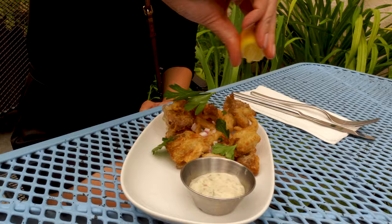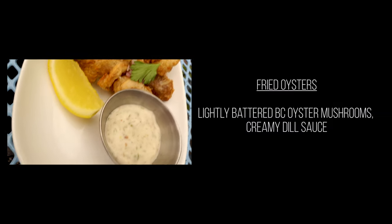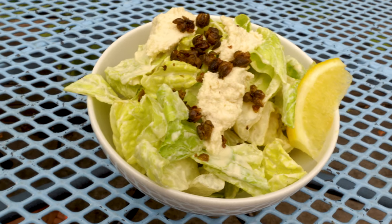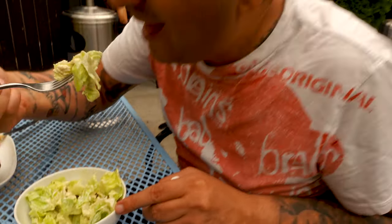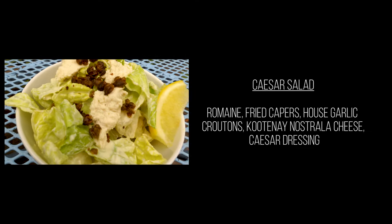The fried oyster mushrooms came with tzatziki sauce — it's meant to be like calamari, which is served with tzatziki, whereas fish and chips is served with tartar sauce. The Caesar salad was just okay — very basic, just some lettuce and what I thought was hummus, but looking at the bill it's actually hazelnut cheese. It had a really hummus-like texture.